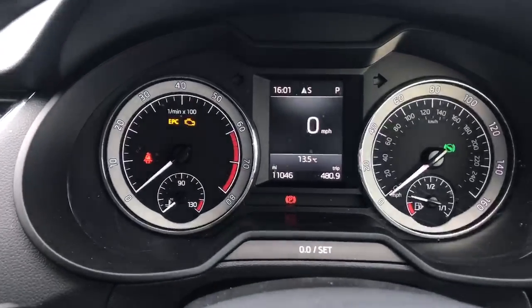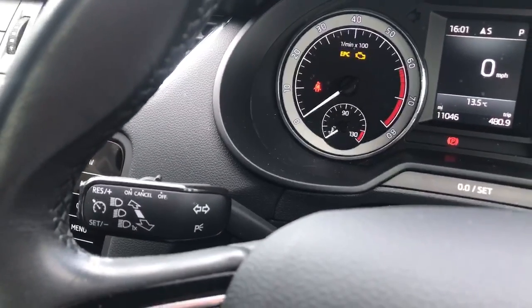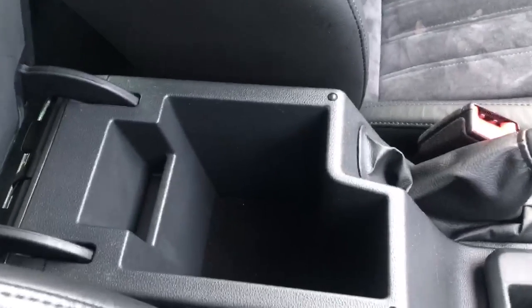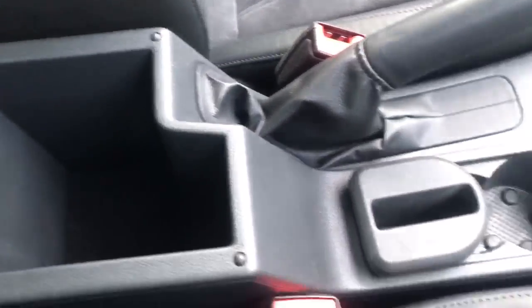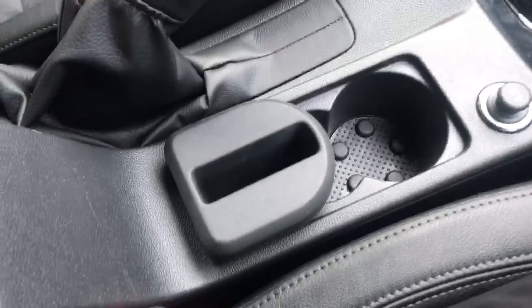This model has done just over 11,000 miles and you also gain cruise control. Skodas are known for their storage compartments, with space under the front armrest, one-handed bottle openers, and space to pop your phone.